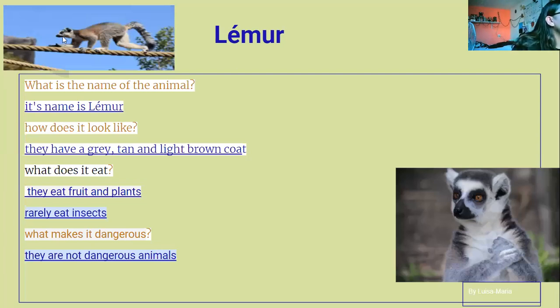Lemur. What is the name of the animal? Its name is lemur. How does it look like? They have a gray and light brown coat. What does it eat? They eat fruit and plants, and rarely eat insects. What makes it dangerous? They are not dangerous animals.